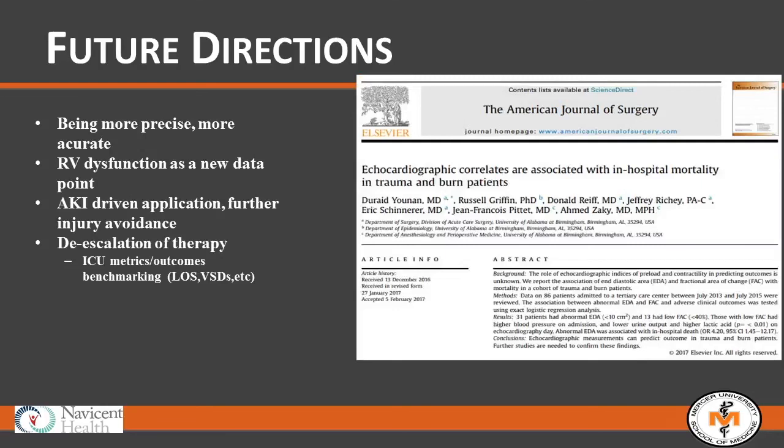As we understand more about pre-existing diastolic dysfunction, how will that impact a resuscitation strategy in a patient with a pre-existing cardiac issue? If the left side is filling and then secondarily systemic pressure, the right side is our flow. Without good function of your right side, you won't have good flow. Without good flow, you won't have good filling. Without good filling, you won't have good blood pressure. As we respect the RV more, I think we'll see that become a new data point.